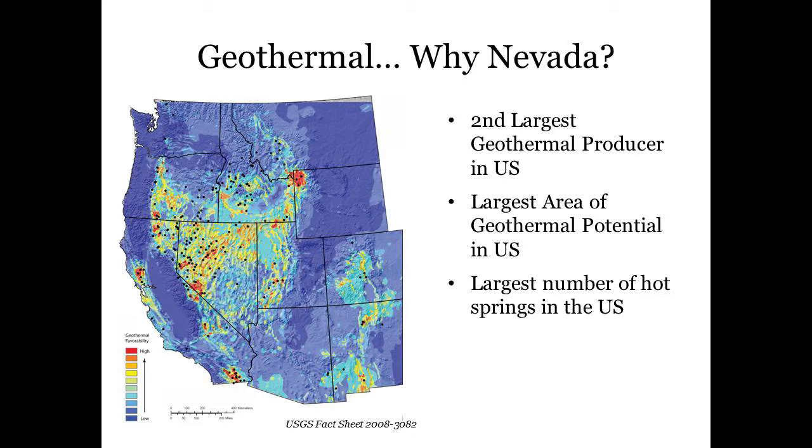This geothermal potential map produced by the USGS shows an area of hotter, higher geothermal potential in red, orange, and yellow colors, and we see areas of increased potential across the western United States. Nevada sits in the middle of that increased area with widespread yellow, orange, and some red on the map.